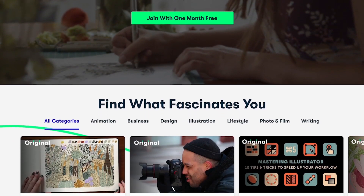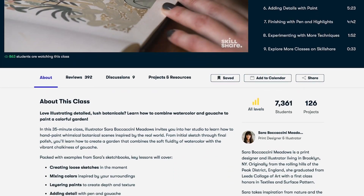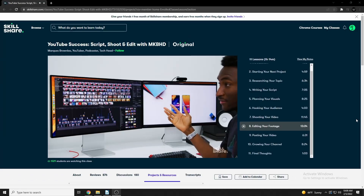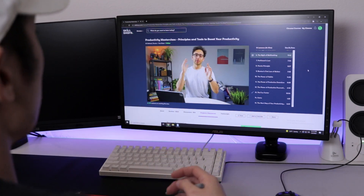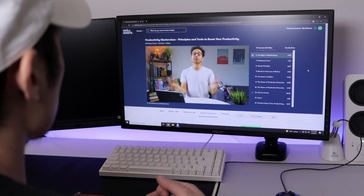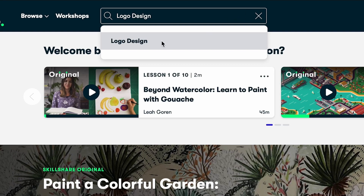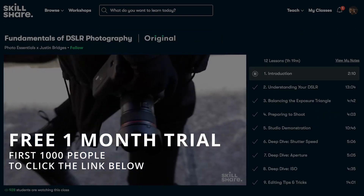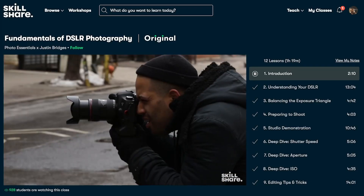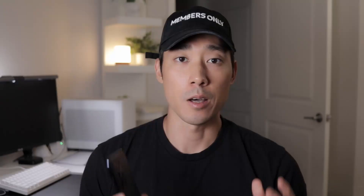A quick word from our sponsor Skillshare. Skillshare is an online learning community with thousands of classes to help you learn and develop new skills, whether you're into technology, photography, or self-development. Some of my favorite classes include YouTube Success taught by Marques Brownlee and Ali Abdaal's Productivity Masterclass. Skillshare is hooking up the first 1,000 people to a free month just by clicking the link in the description below — a full month to improve your knowledge completely for free.